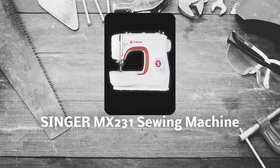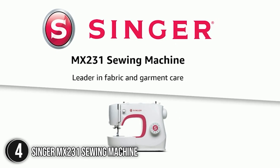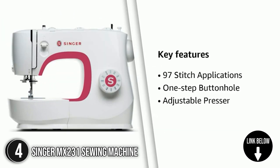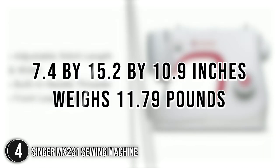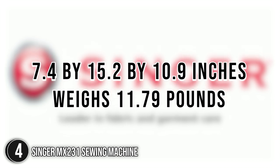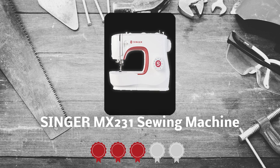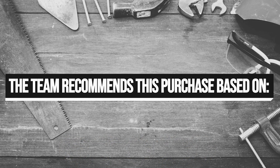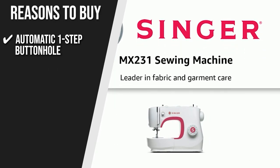The fourth sewing machine on our list is the Singer MX-231 Sewing Machine. Boasting 23 distinct stitches to meet practically all your sewing demands — whether you're sewing a dress, a pillow, or a chic purse — the Singer MX-231 has you covered. Since the stitch length and breadth are adjustable, you can sew precisely every time. It measures 7.4 x 15.2 x 10.9 inches and weighs 11.79 pounds. Trustedshoppingguide.com has awarded the Singer MX-231 Sewing Machine a 5-badge rating.